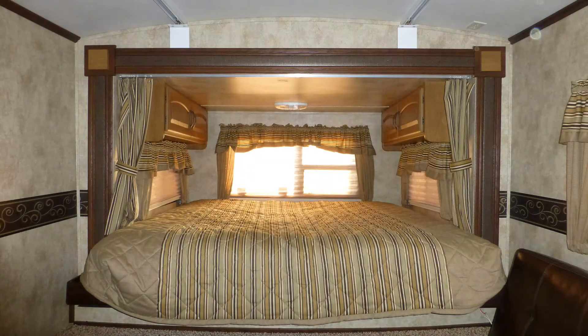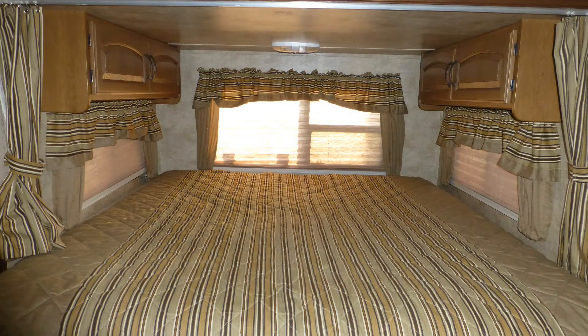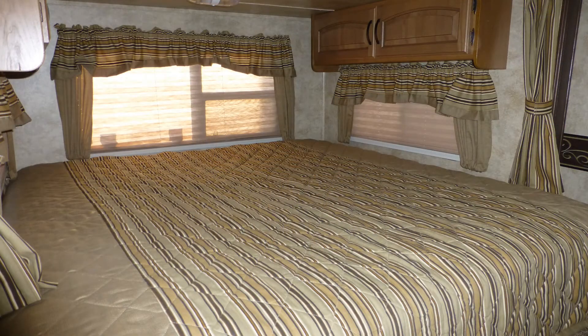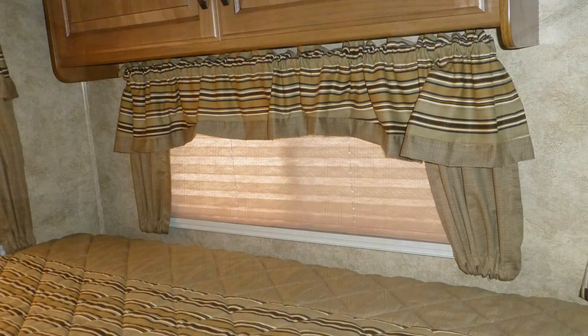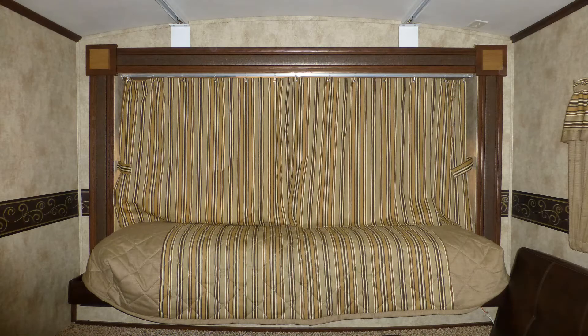In the rear bedroom, you'll appreciate the amount of storage in the nice-sized overhead cabinets with stylish raised panel doors. When it's time for bed, you'll rest in luxurious comfort in your spacious queen-size mattress. There are also pleated nightshades and a sliding fabric curtain for privacy.